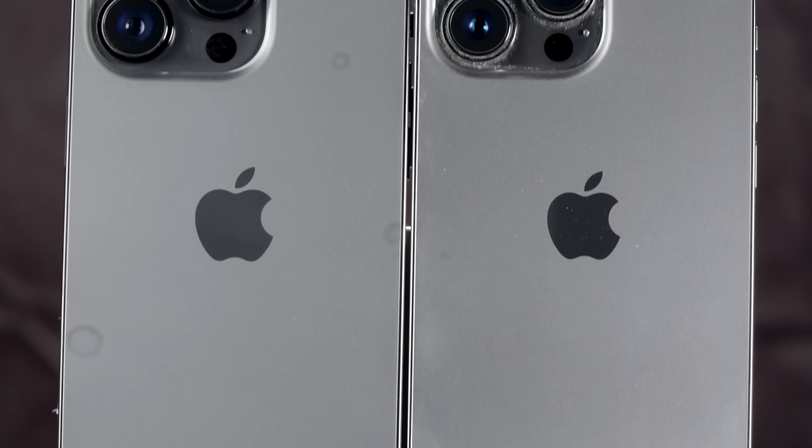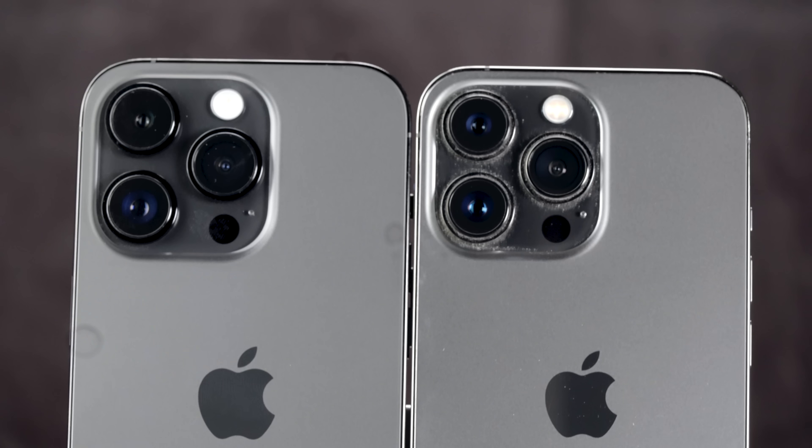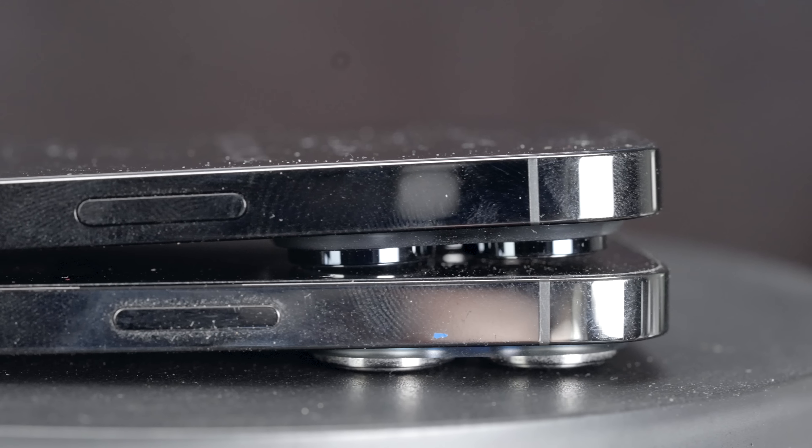The black version I got is darker — the camera bump is darker, the frame of the new space black is darker — but again, you only notice it side by side without a case. And that's it for the aesthetics and the new-phone feeling we all crave. Honestly, the new iOS 16 brings way more exciting features